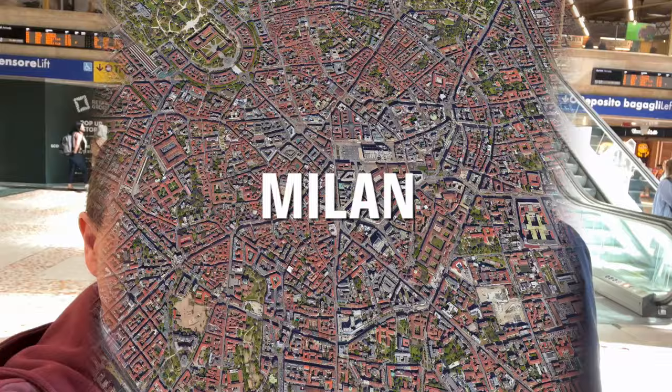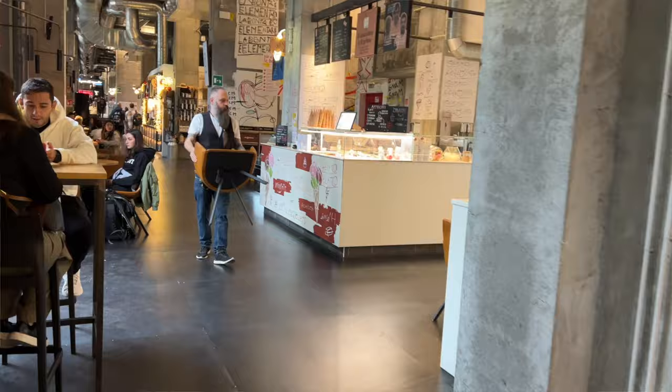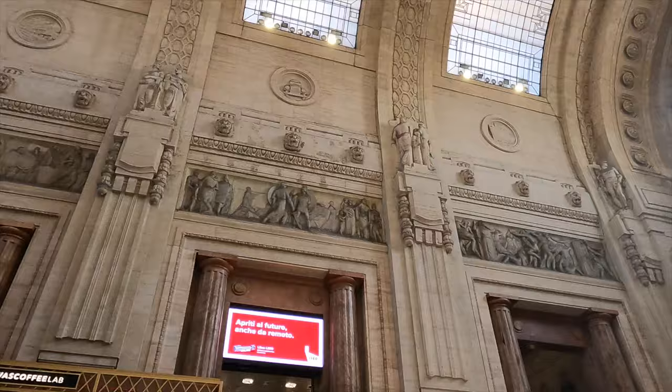We have arrived at the Milano Centrale train station. This station is massive — really, really big — and it's kind of beautiful. Inside you can find stores, restaurants, everything you need for your trip, and it's actually an attraction of its own. So if you happen to have an hour or two before your train, this is a station where you could easily spend a few hours and take a look around.